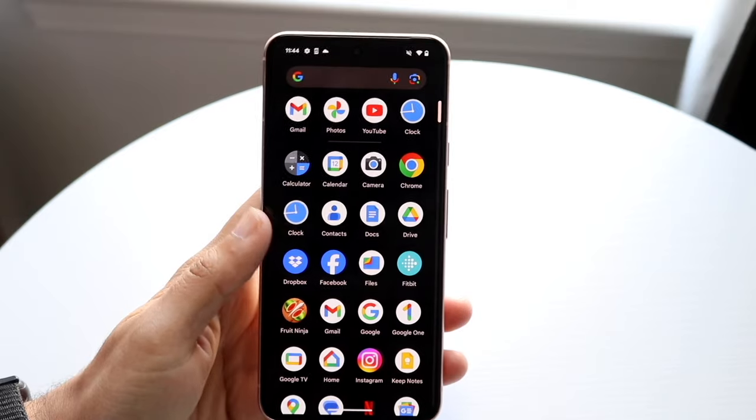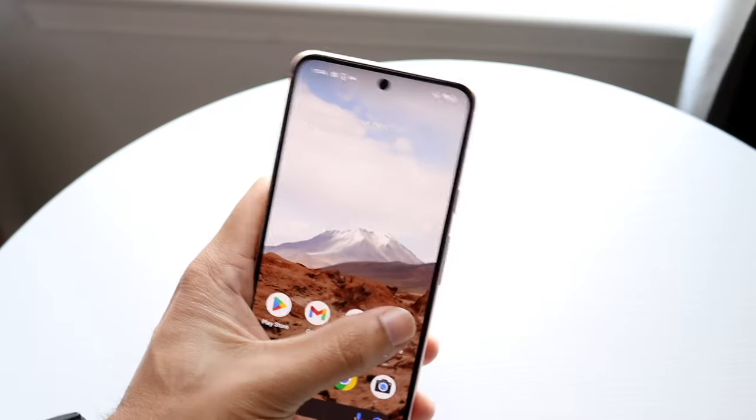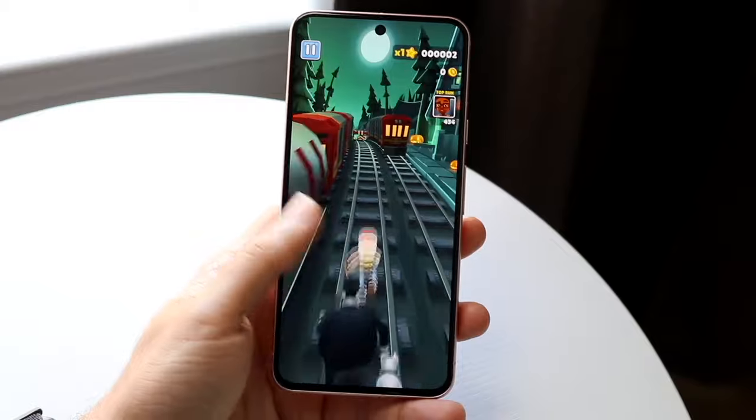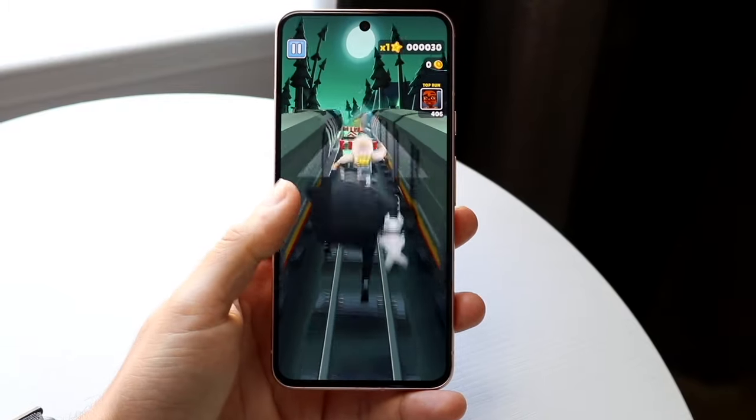It's still probably going to have 8 gigabytes of RAM, which I think is actually really good. Having 8 gigabytes of RAM is a good amount to have inside a device, and I would be more than happy to have that type of layout inside this particular phone as well.